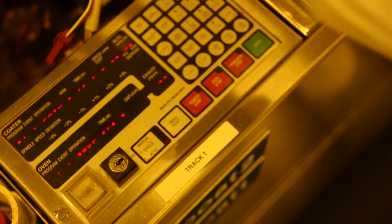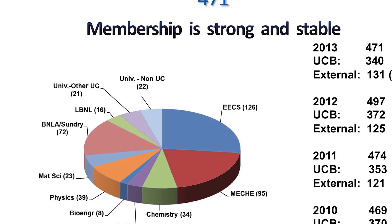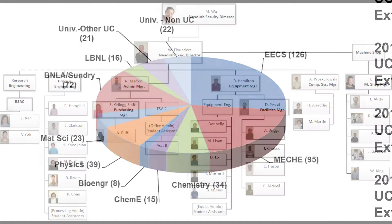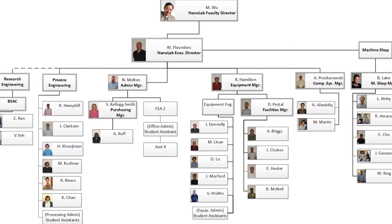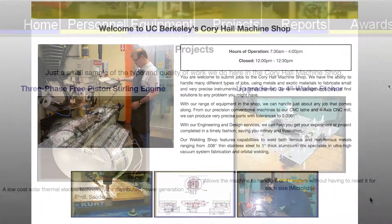But the Nanolab is so much more than just a collection of high-tech equipment. The Nanolab is a research community. Researchers from 10 departments and multiple campuses are supported by a professional staff of 25 and a custom machine shop with 6 machinists and technicians.